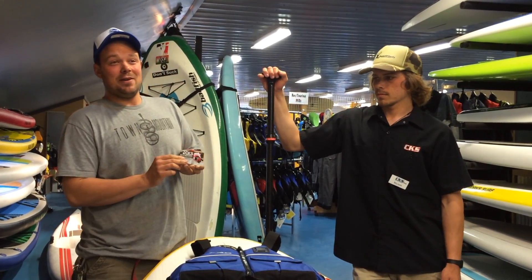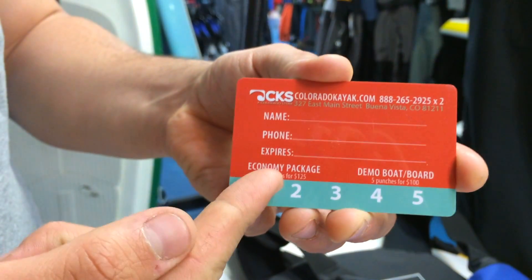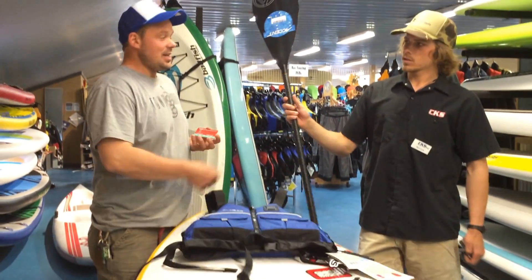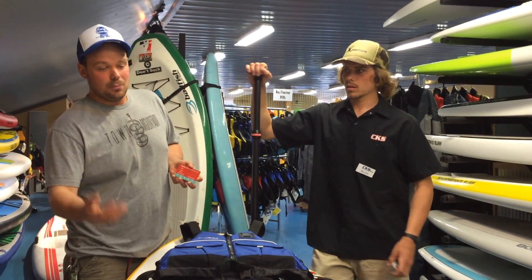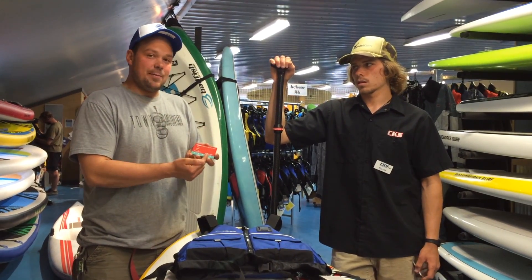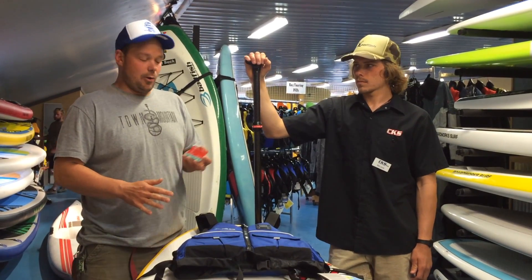If you buy one of these you get five rentals, and you can either do the economy package — which includes a stand-up paddleboard, a lifejacket, and a paddle, or in the case of a boat, your boat, your paddle, and other such things — or you can do the straight-up demo package, which is just a stand-up paddleboard or a whitewater kayak.